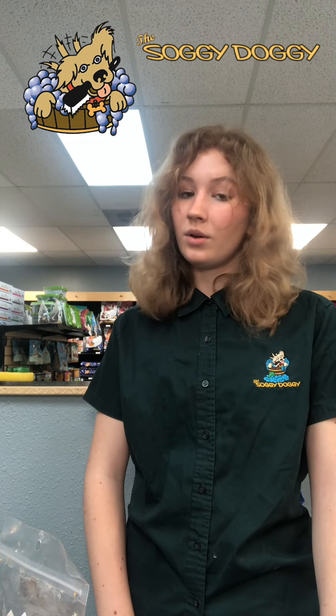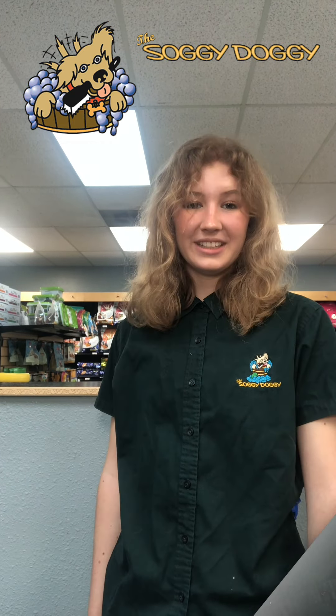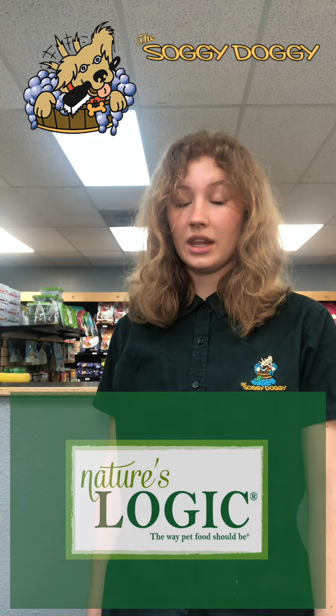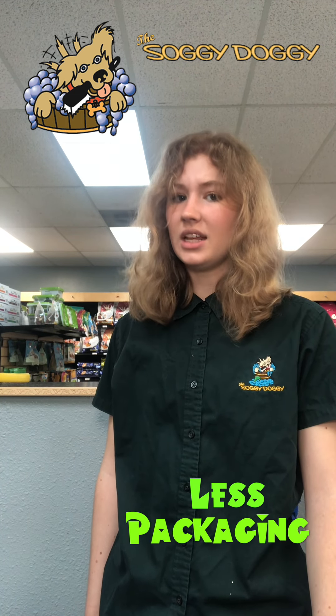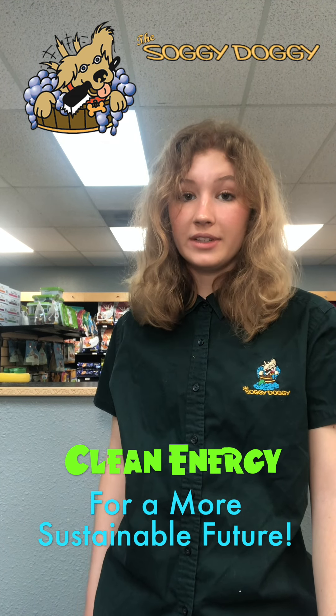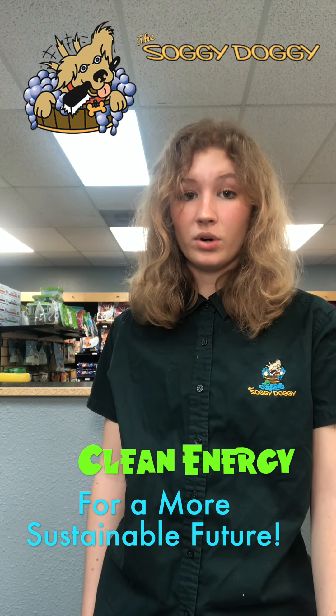Every time you buy from us, we will recycle the product. Not only is Nature's Logic plastic neutral, but they also produce less plastic in their packaging than leading brands. Plus, Nature's Logic uses clean energy, so every time you buy their product, you're pushing for a more sustainable future.